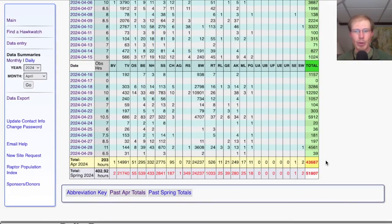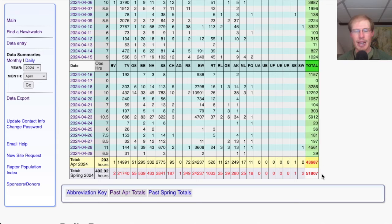That brings the April total to 43,687, and the season total to 51,807.